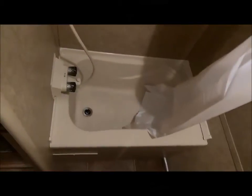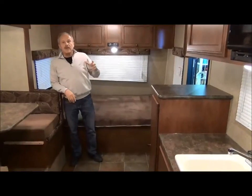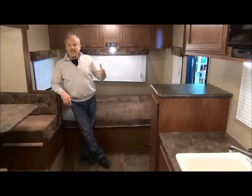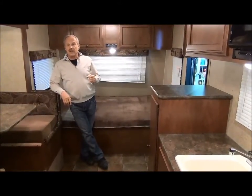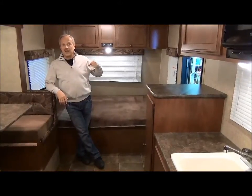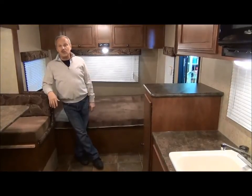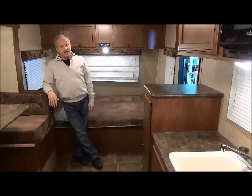Bathroom as well — it has the tub and, of course, the commode. People that buy the Sportsman Classic are people that will usually buy a tent trailer or something to that effect. This is so much more convenient. You don't have to be cranking up the tent, you don't have to put the tents out and everything. You've got everything in a hard wall, so in inclement weather, you're still laughing.